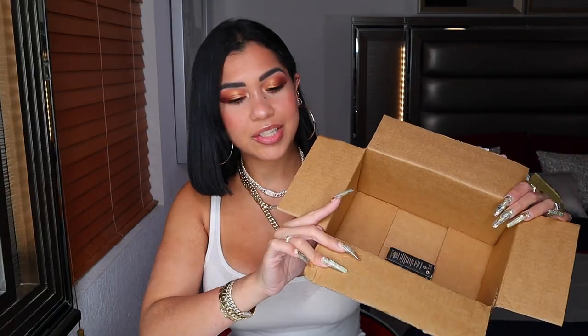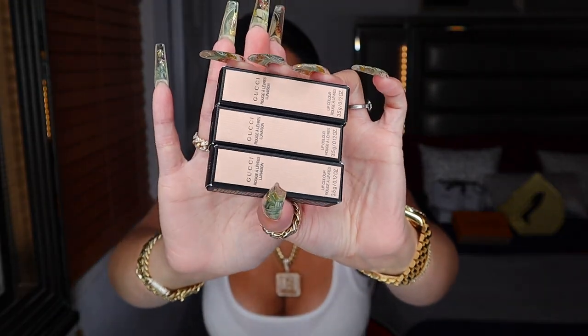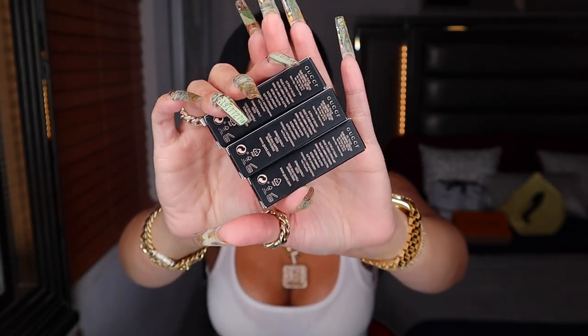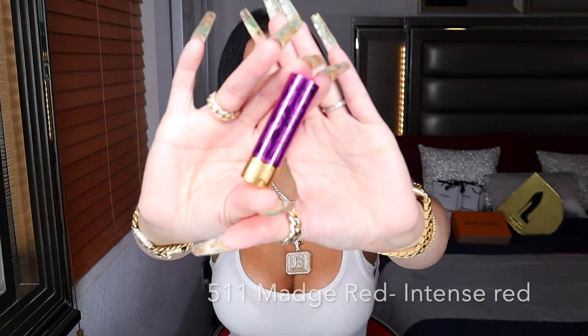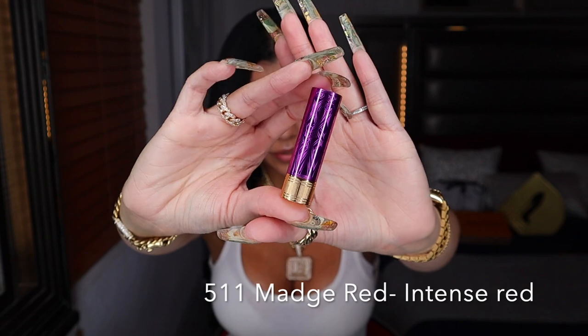I bought mine from Sephora and they are so extra with this big old box for just these three little babies, but I love it — they're always well protected. I love love love Gucci's packaging: the light pink with the black is so freaking stunning. In the back we'll see the ingredients and all that. We're gonna start with 511, and the packaging — they're all purple — so so so pretty, guys.